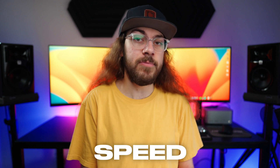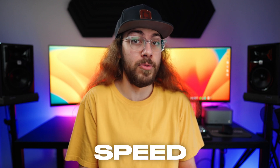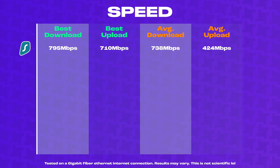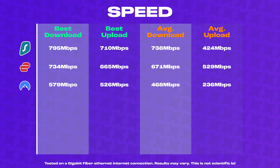Taking a look at speed, ExpressVPN and Surfshark both offered impressive performance. I saw download speeds as high as 795 megabits per second on Surfshark on my gigabit fiber connection. ExpressVPN was close, topping out at about 734 megabits per second on the download. However, ExpressVPN consistently had higher upload speeds. NordVPN also performed well, offering download speeds in the 500 megabits per second range and upload speeds around 200 megabits per second.